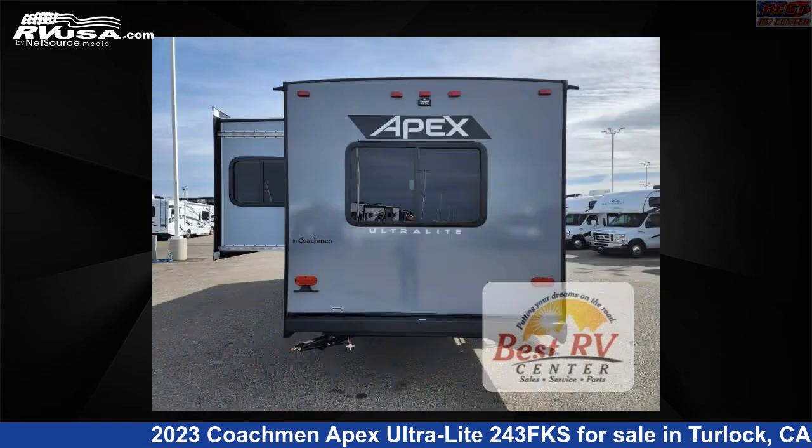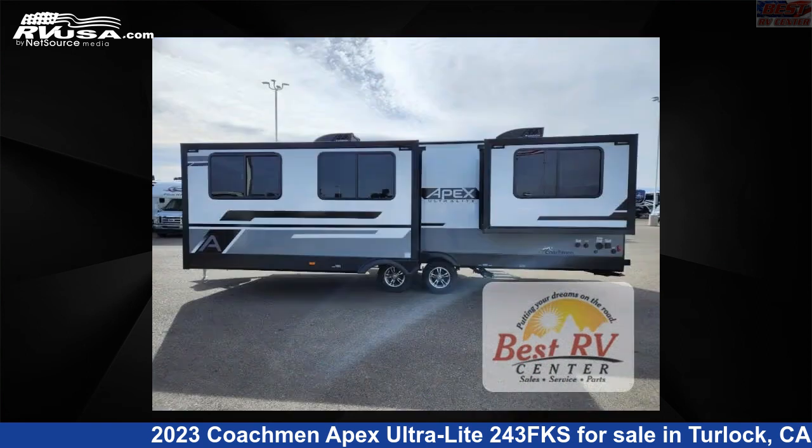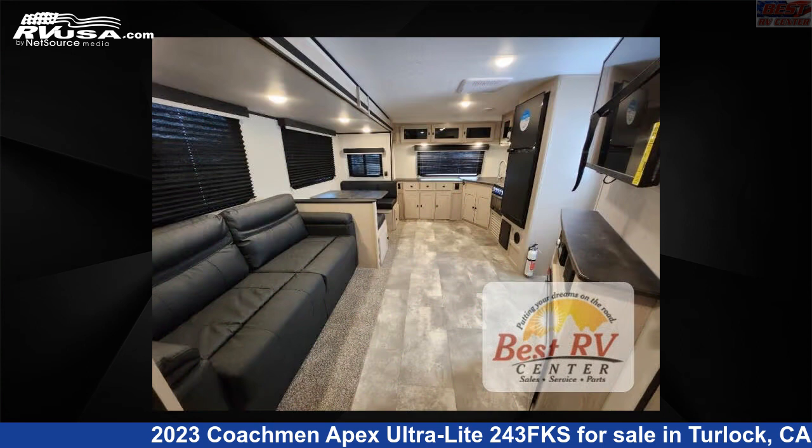Click the link in the video description to visit RVUSA.com and see more photos as well as the current price. This new Coachman is 29 feet 0 inches in length and features sleep 6, slide out, and 50 gallons fresh water capacity.